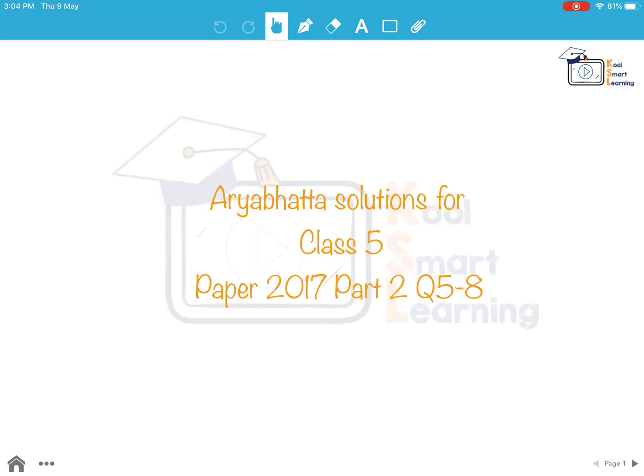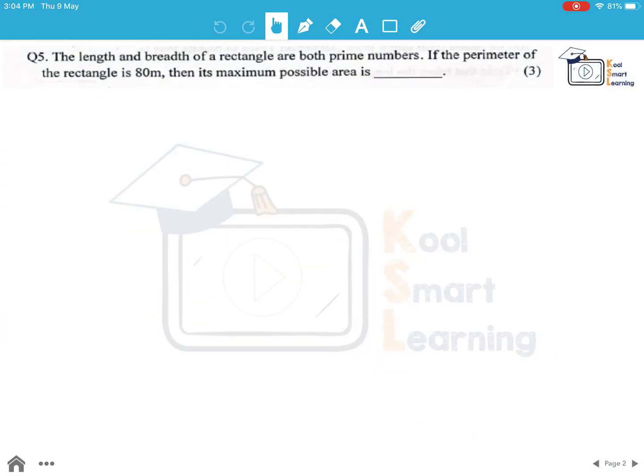Hello friends. In this session we will take up the solutions for questions 5 to 8 of Class 5 Aryabhatta paper 2017, Part 2. So let's look at the 5th question. The length and breadth of a rectangle are both prime numbers. If the perimeter of the rectangle is 80 meters, then we need to find out its maximum possible area.